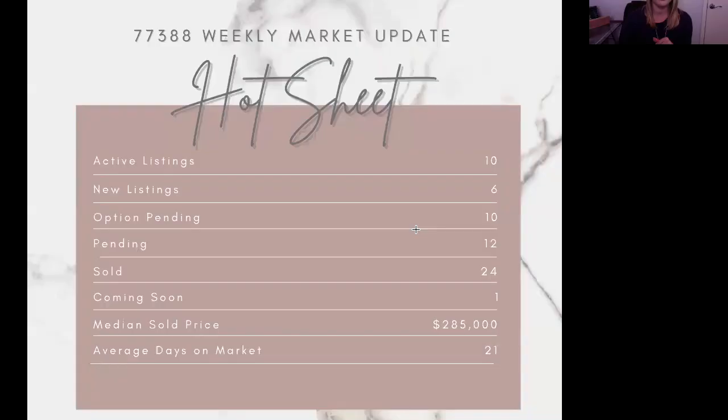We're going to switch now to 77388. For this zip code, we've got 10 active listings, six of which are new, 10 option pendings, 12 pendings, 24 sold — a pretty high number, right up there with 77379. We only have one coming soon as of right now. The median sold price is $285,000, and the average days on market is 21, which is still awesome. Things are moving so fast — I would say anything over a month is a little atypical in this market. Even though this is typically our slower time of year, things are still moving very, very quickly.